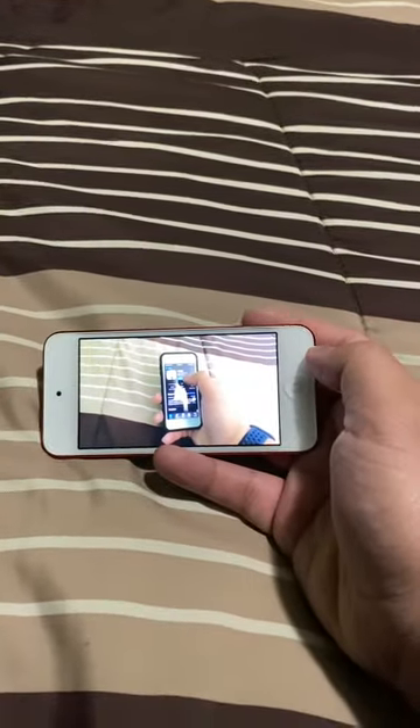There you have it, guys. This is what it feels like watching content on the iPod Touch. I'm also wearing my Apple Watch here, if you guys are wondering. I'm recording right now.